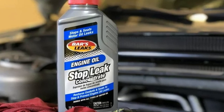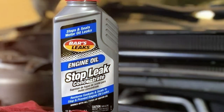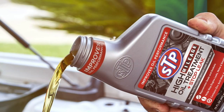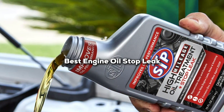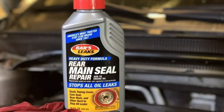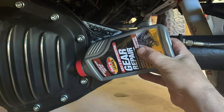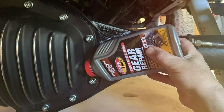Welcome to our channel, the ultimate destination for savvy car enthusiasts. Today, we're diving into a problem that plagues many vehicles: engine oil leaks. But fret not, we've got the perfect solution. We're reviewing the top 7 stop leak products that promise to put an end to those pesky leaks. Whether you're a seasoned mechanic or a DIY car owner, these products are game-changers. So buckle up and let's explore these oil leak warriors that can save the day and your engine.